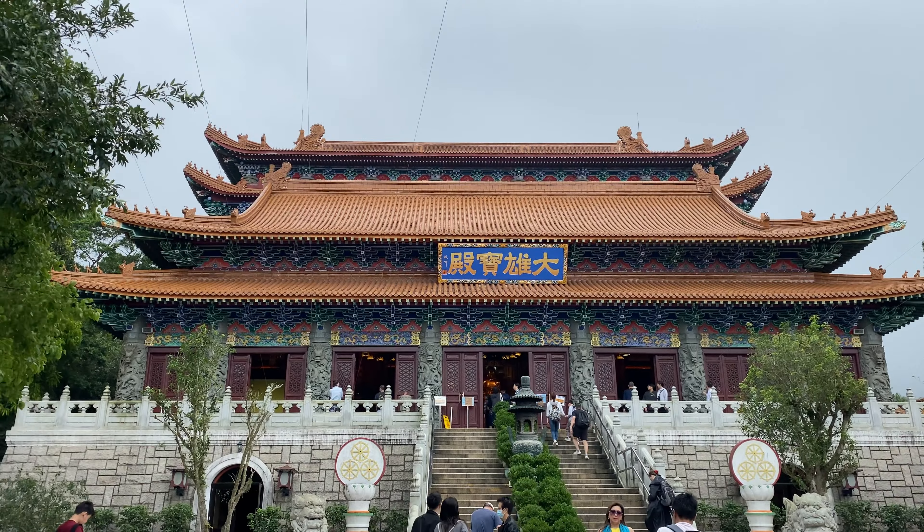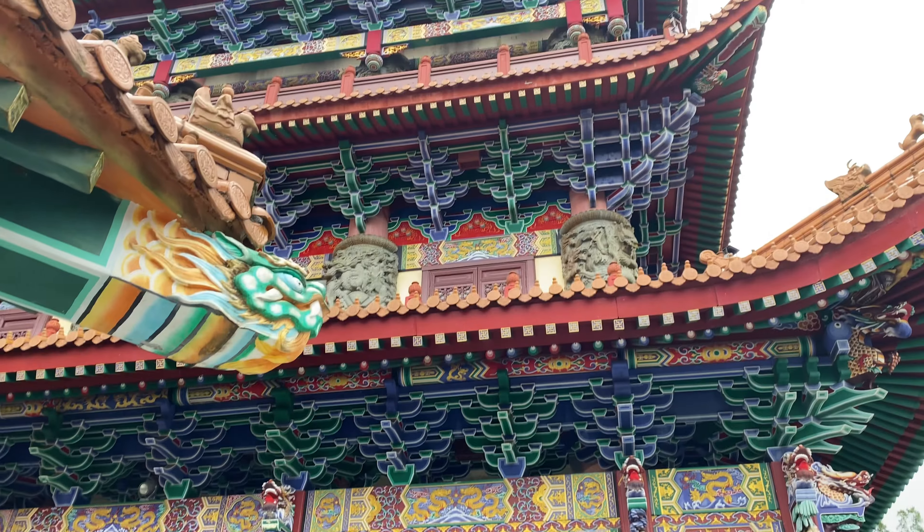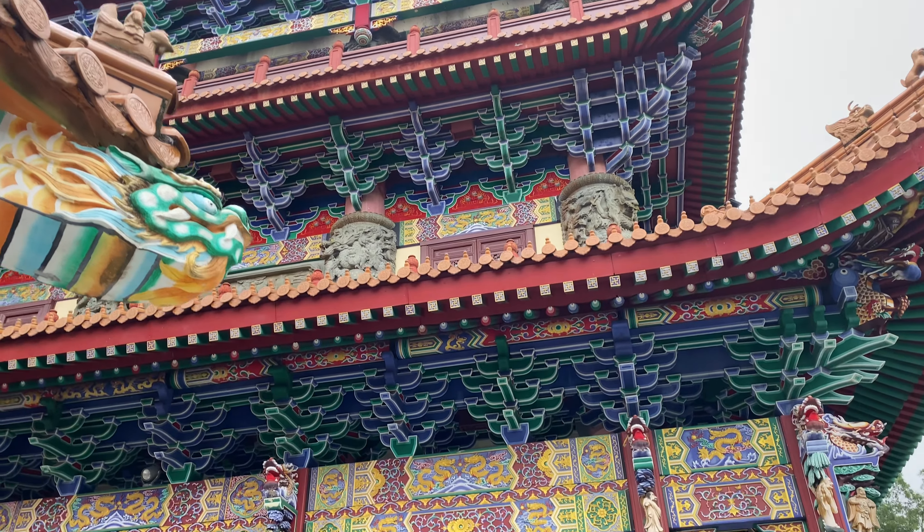Founded in 1906 by three monks, the Po Lin Monastery boasts over a century of history. Initially called the Big Hut, it received its current name, Po Lin, meaning precious lotus, in 1924.